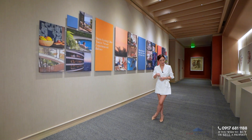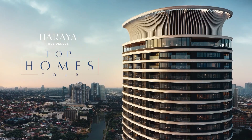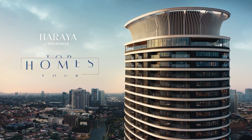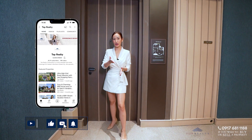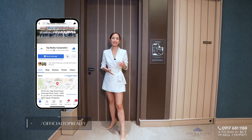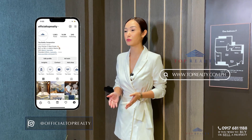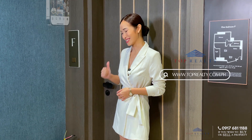Before we head on inside, make sure that you guys are subscribed to our YouTube channel. We also have our social media on Instagram and Facebook at Official Top Realty, and of course our website at www.toprealty.com.ph. Let's head on inside.